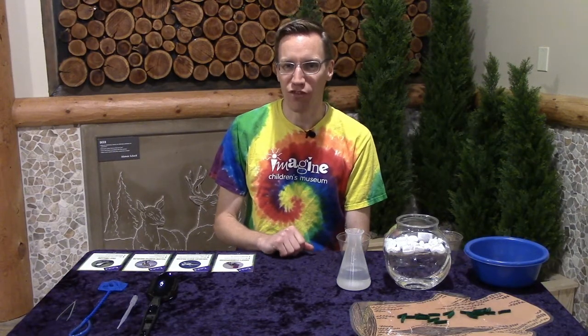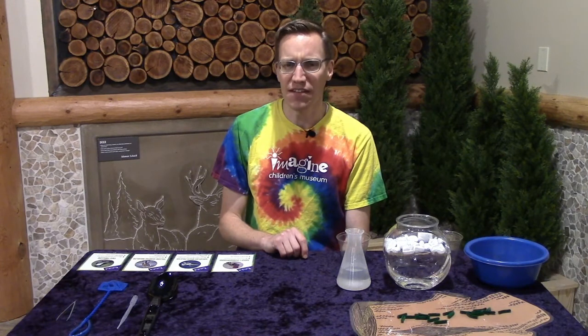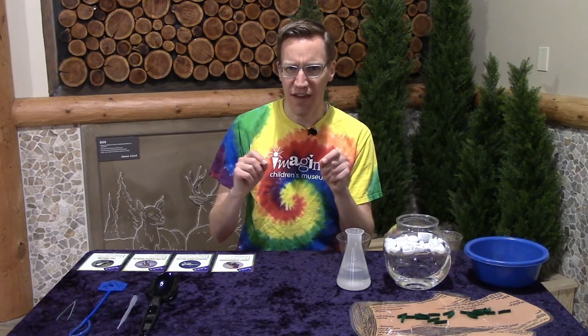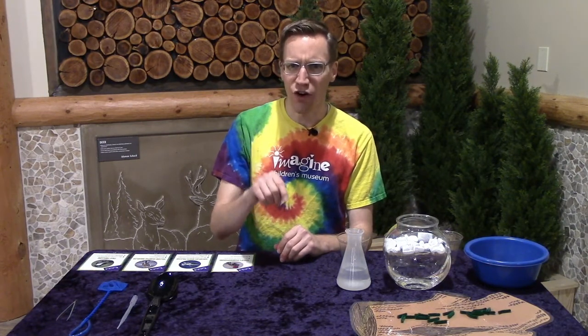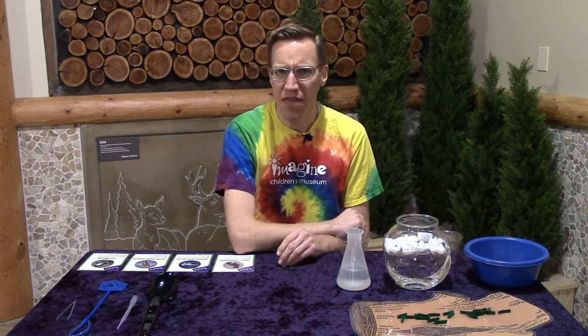Hey folks, it's Nick from Imagine Children's Museum and I have a question about birds. Have you ever noticed how many different kinds of beaks birds have? Some birds have really long and thin beaks. Some birds have beaks that are short and round. Some birds have beaks that are curved, some beaks are flat. Why do they have so many different kinds of beaks?